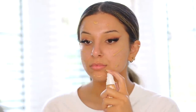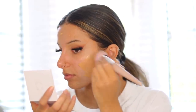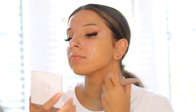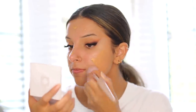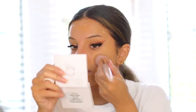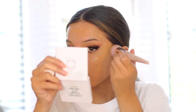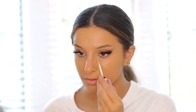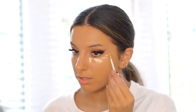Now I'm moving on to foundation. I'm actually using this foundation for the first time today and I really loved it. This is from Fenty Beauty and I think this is the moisturizing foundation. I normally use the Pro Filter which is more of a soft matte finish, but this one is a little bit more moisturizing while still being long wearing. I could definitely agree with that — it lasted a really long time considering it is a more moisturizing foundation.